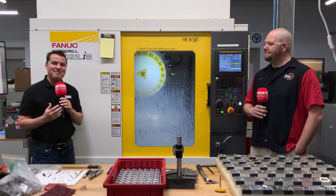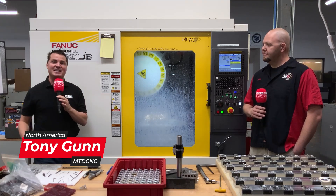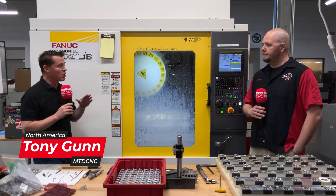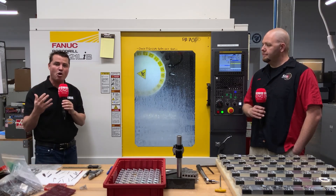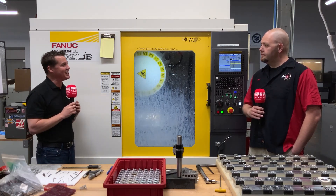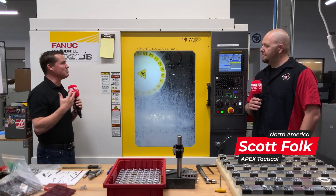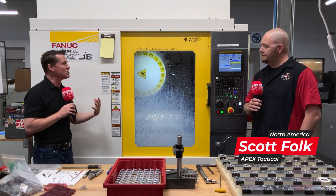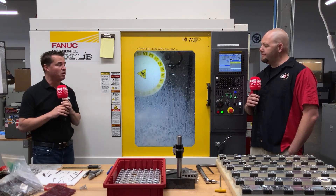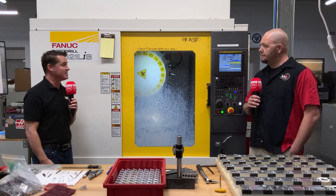Hello my friends and welcome back to another episode of MTD North America. Today I get to spend time with my good buddy Scott here at Apex. Apex has been around since around the year 2000 and we're going to learn a little bit about how RoboDrill has helped them create additional success within their industry. So Scott, thank you so much for being a part of MTD. Happy to be here, thanks. I'm excited to share some of your testimonials about what you've accomplished here at Apex with the global audience that we have.